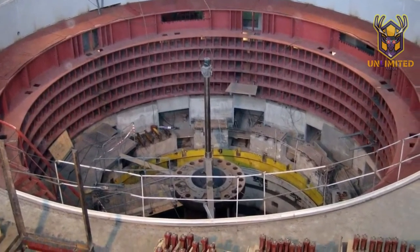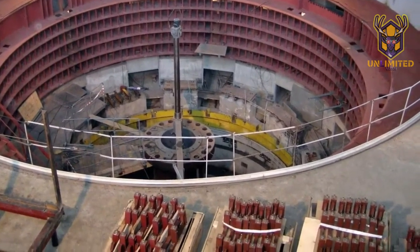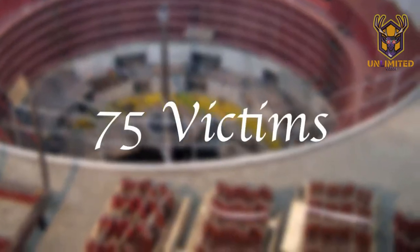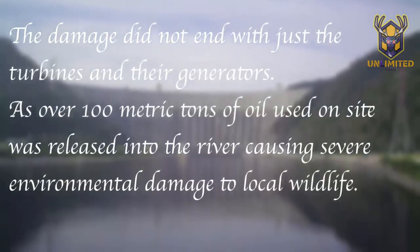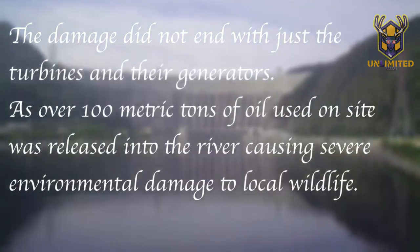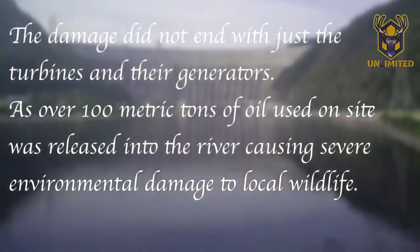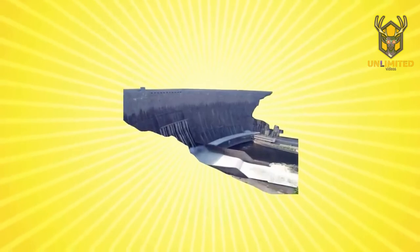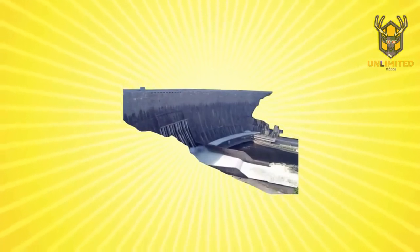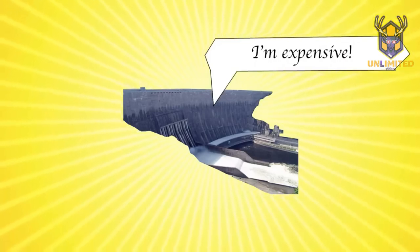Within 24 hours, over 1,500 rescue workers reached the plant, managing to save 14. In total, 75 personnel were lost during the event. The damage did not end with just the turbines and generators — over 100 metric tons of oil used on site was released into the river, causing severe environmental damage to local wildlife. By the 24th of August the water inside the damaged buildings was pumped out, and on the 28th of August the search and rescue operation was completed. Repair works wouldn't be completed until 2014, costing well over 1 billion dollars.